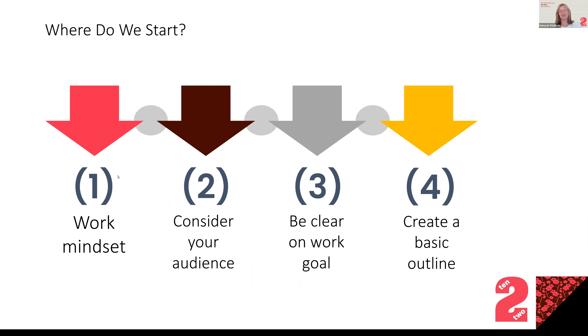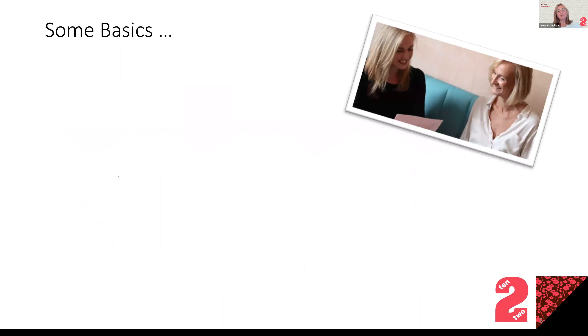Make sure your CV works for different types of audiences. The third thing is to be clear on your work goal — whether you want to move from full-time to part-time, or change sector, keep that in mind because the way you emphasize achievements might be different. The last point in terms of where to start is to create a basic outline. Once you've got your basic outline it's really easy to start adding content. When you're doing the first draft, allocate dedicated time.